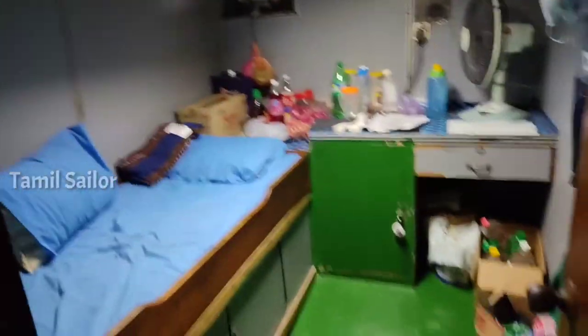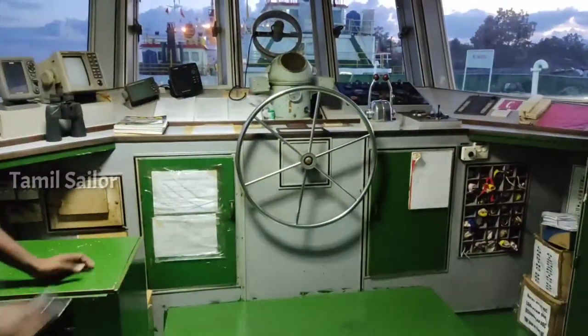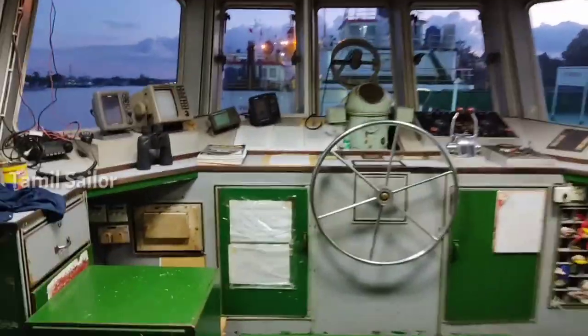It's very simple and neat. Next time, let's see the bridge. Welcome to the bridge. This is the tugboat bridge.